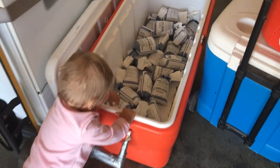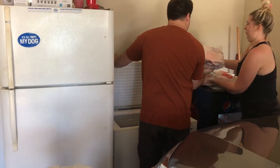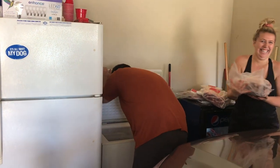We are here at my sister's house and we had all three of these coolers filled with meat. I am just finishing up putting them away, trying to make space for all of it.